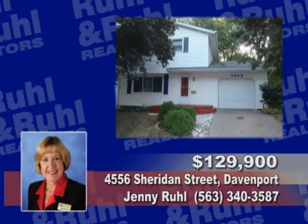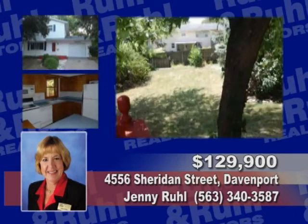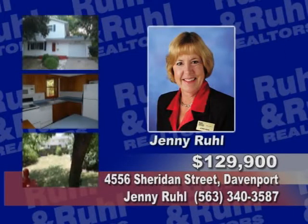Move in ready. This two story is in a convenient location with a large fenced in yard, a new rec room in the walk out basement and a screened in porch. Ask for Jenny Rule.